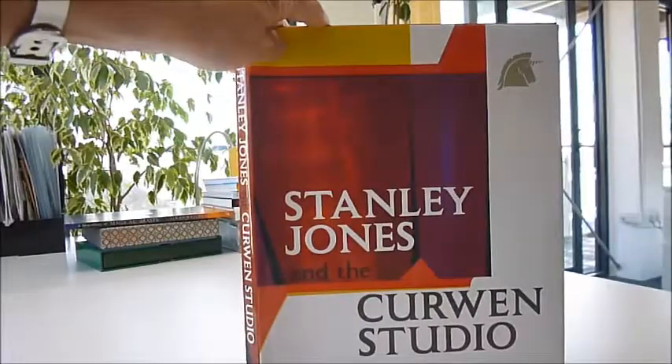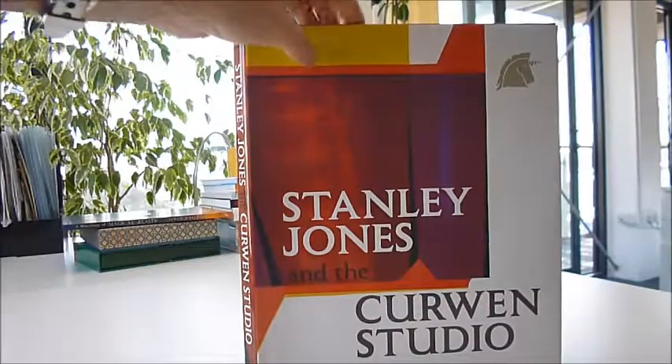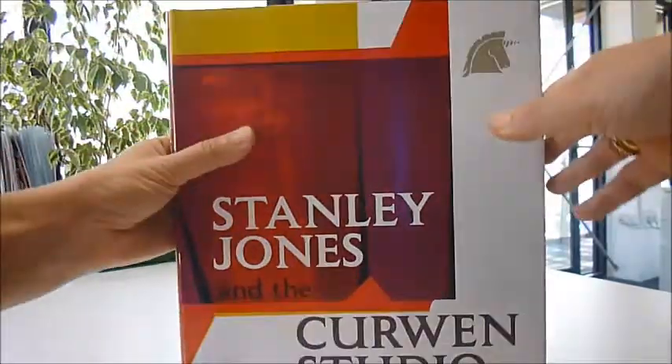Stanley Jones and the Curwen Studio was published at £45 and this is the first time discount through bibliophilebooks.com, down to just £10.